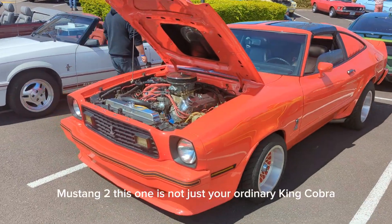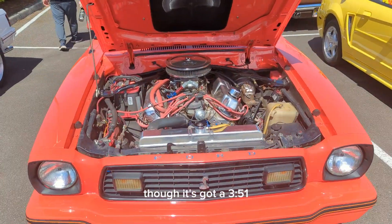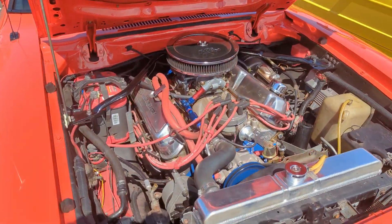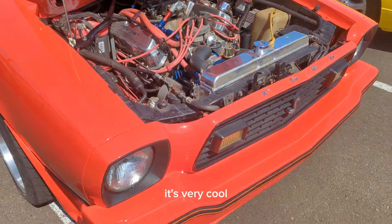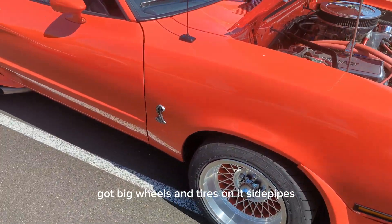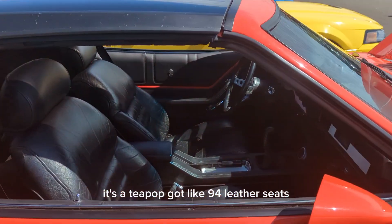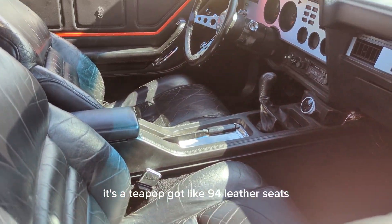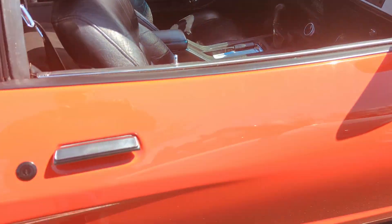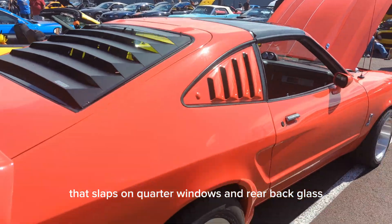Mustang King Cobra — Mustang 2. This one's not just your ordinary King Cobra though; it's got a 351, big wheels and tires on it, side pipes, it's a T-top, and it's got like '94 leather seats. Please give me a thumbs up and watch the video all the way through. It has slats on the quarter windows and rear back glass.